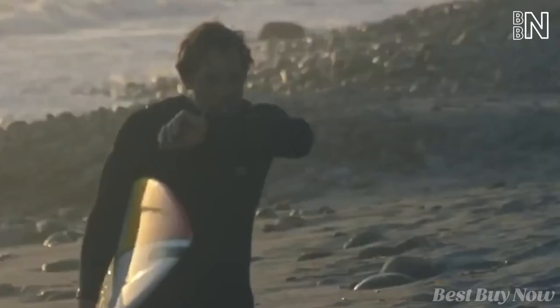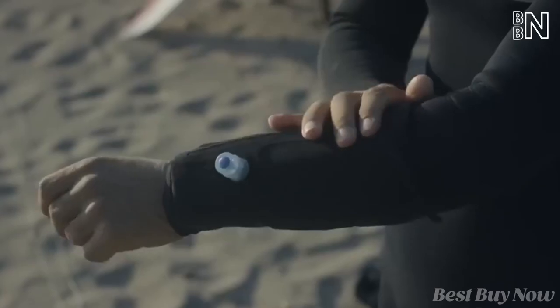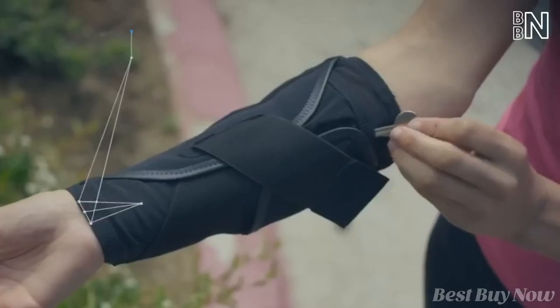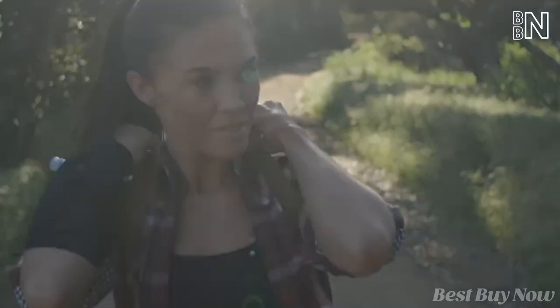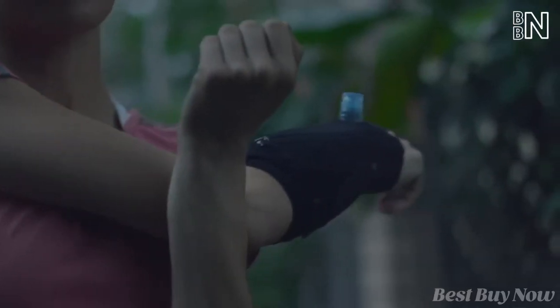It's equipped with an insulating layer that'll keep your drink cool. The storage capacity is 12 ounces, and the mesh lining ensures your skin breathes under the sleeve. There are two small pockets to carry your cards or keys. The sleeve is waterproof and leak-proof — and it's just $40.